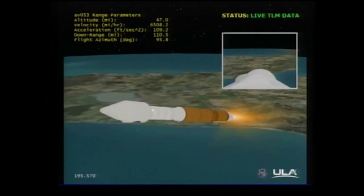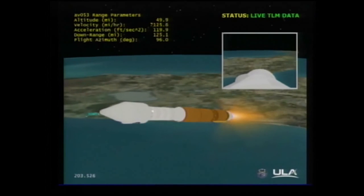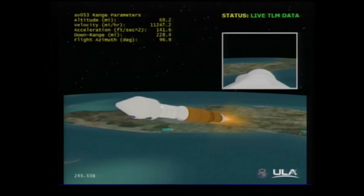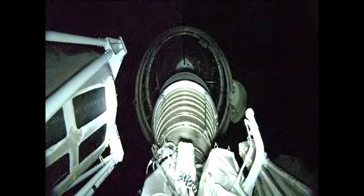Currently accelerating smoothly at 3.5 G's. On our 5G throttle segment. Booster has begun to throttle to maintain 5G's. In preparation for PECO. And we have engine shutdown. Engine shutdown right on time. We have fired the retros and have clean stage separation.